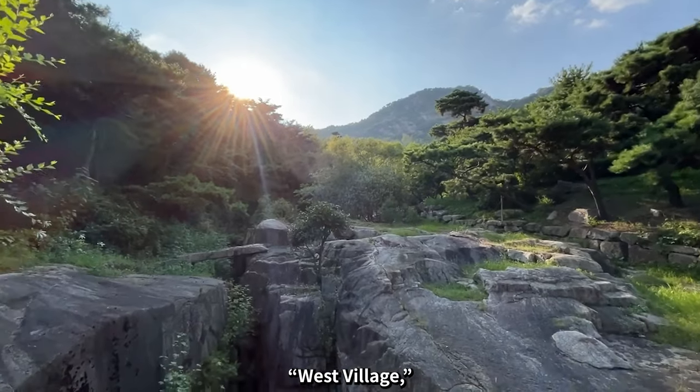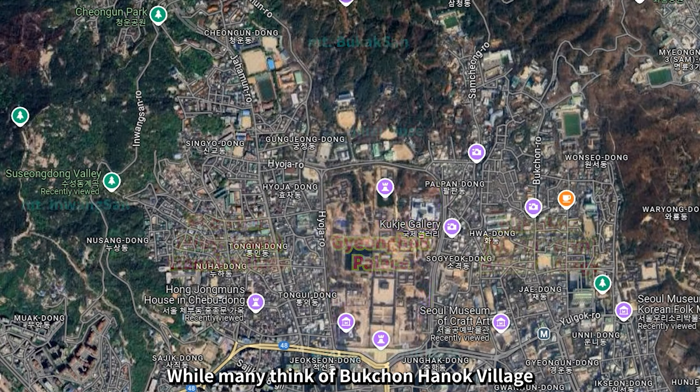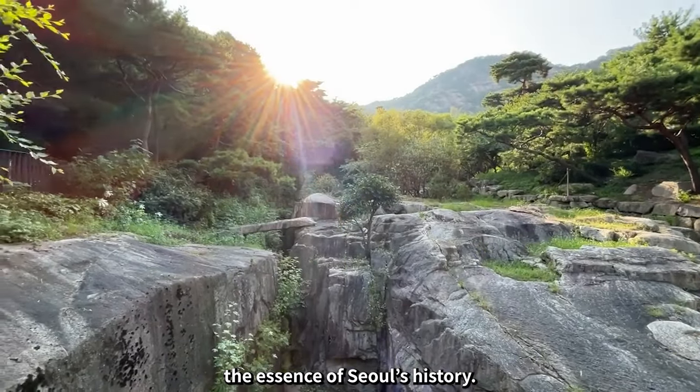Seochon, or West Village, is one of the oldest neighborhoods in Seoul. While many think of Bukcheon Hanok Village when considering traditional Korean streets, Seochon is often regarded by experts as a place that truly preserves the essence of Seoul's history.